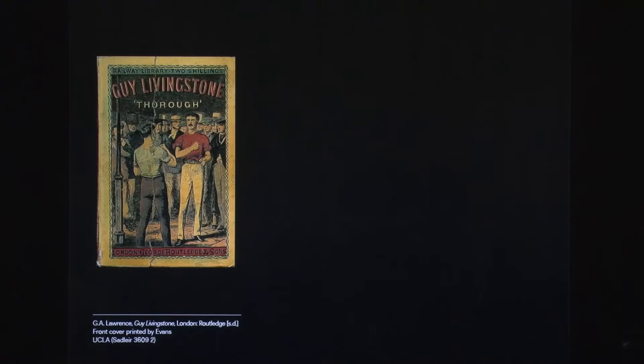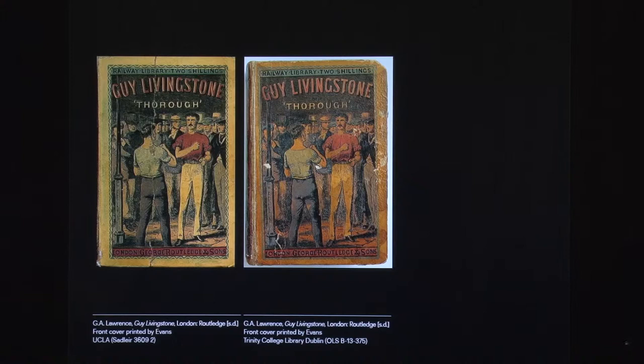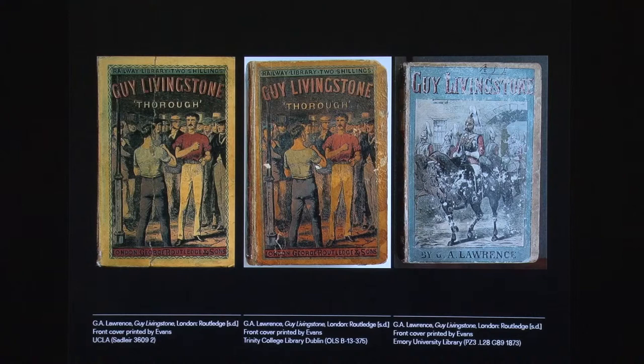One copy is at UCLA in the Michael Sadler collection, printed on yellow paper, with a list of standard works of fiction on the back. One is at Trinity College Dublin, with the same cover design as UCLA's, but printed on orange paper, and with commercial advertisements on the back. The last one is at Emory University Library in the Chester Top collection, with a completely different cover design, and a commercial advertisement for chlorodyne on the back.